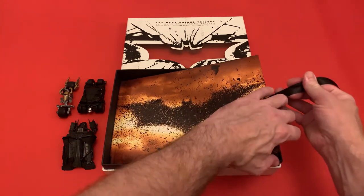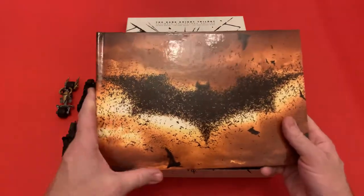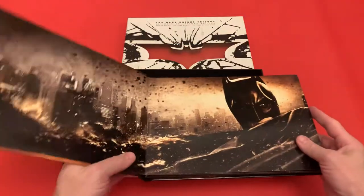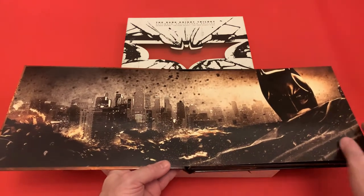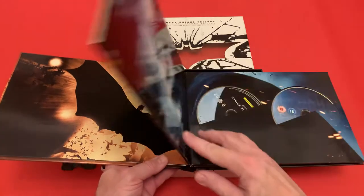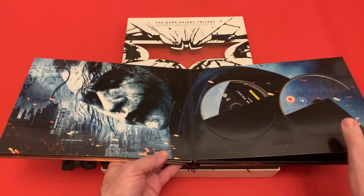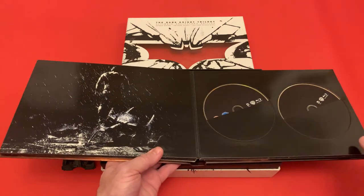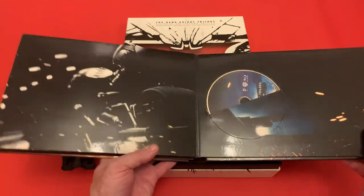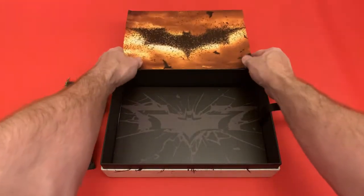Inside here you first come across the actual book that the Blu-rays come in. This is like a hardback book and the detail on it is really nice — you get the three films inside. If I open this up, the artwork inside is really nice. This would look amazing hanging on your wall. It's a properly heavy booklet and it almost looks like something you'd put on your coffee table.